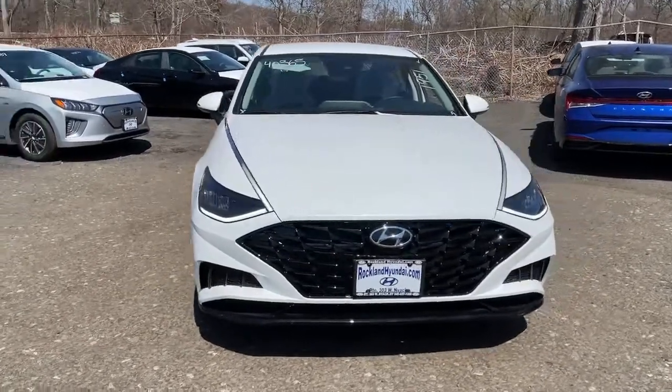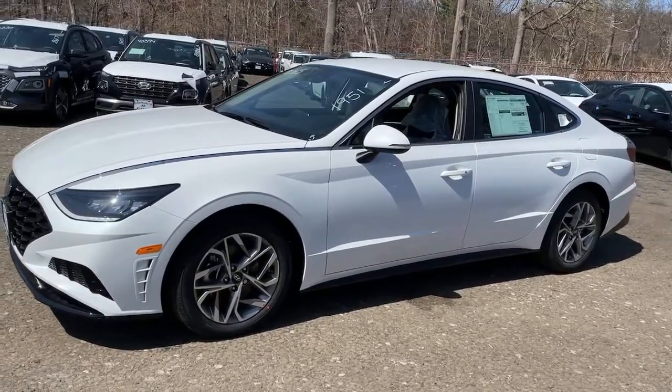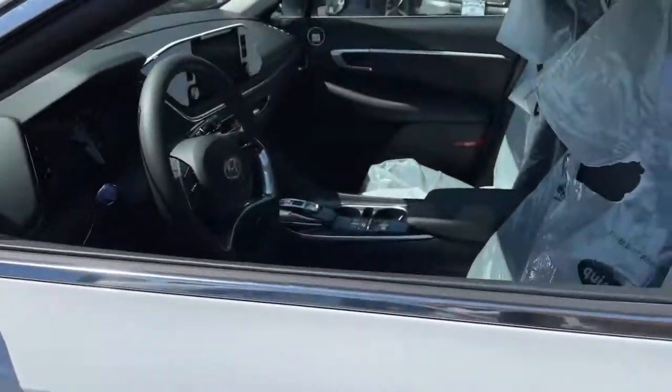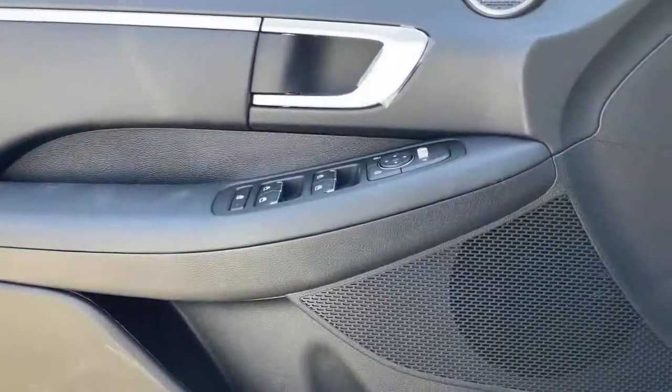Go home happy with the 2021 Hyundai Sonata. Get the best of quality, comfort, and convenience in this family-friendly Sonata. This stylish mid-size four-door sedan offers the advanced safety features, smooth performance, and passenger amenities you need to make every drive pure pleasure.